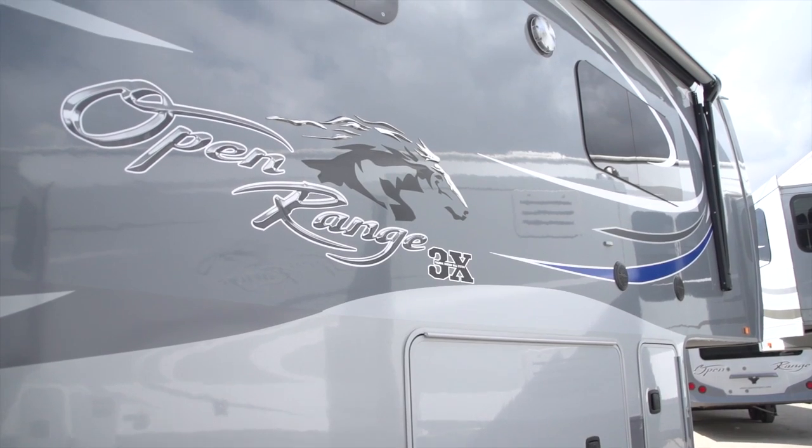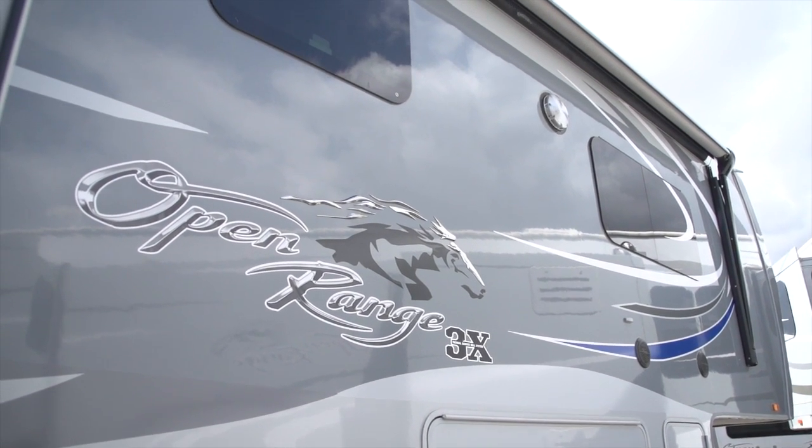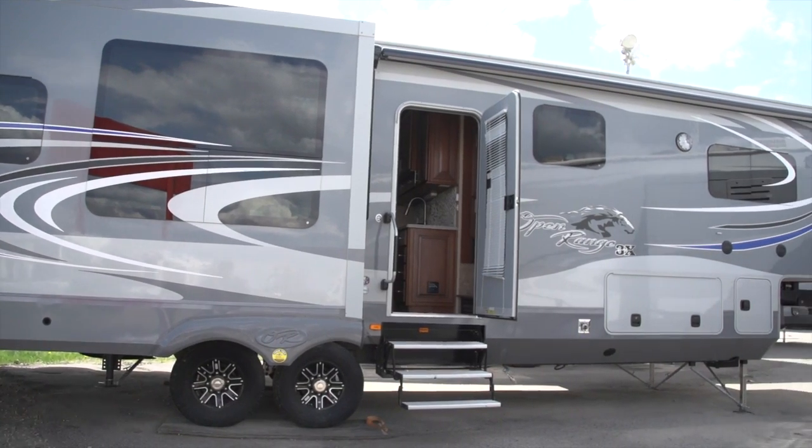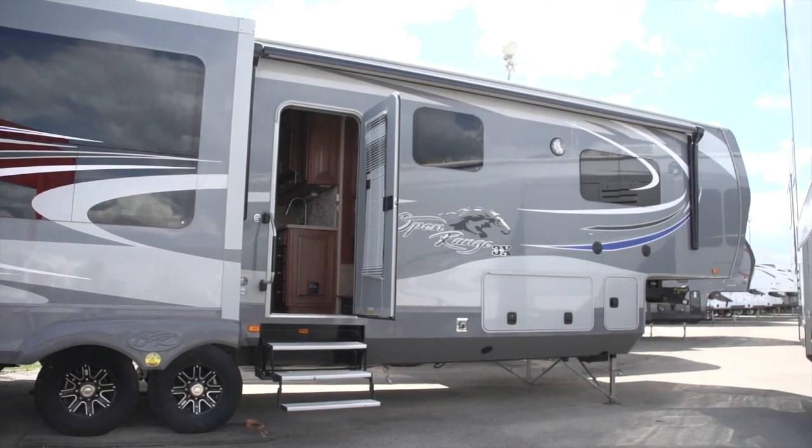What does the 3X stand for and what makes this trailer so unique? The 3X means this is a three-inch wall. Before this trailer came out, the largest exterior wall was a two-inch wall that gave you an R9 sidewall. This now gives you 50% more insulation in your sidewall and has the highest insulation values in the roof, the slide-out, and the floor of any RV in the industry.